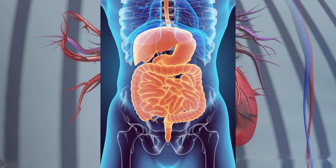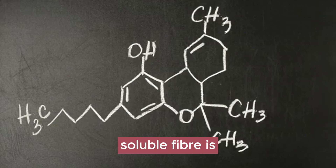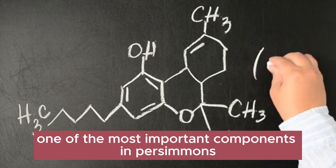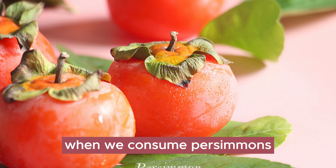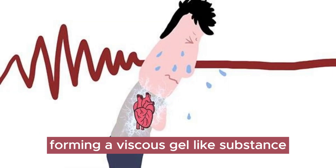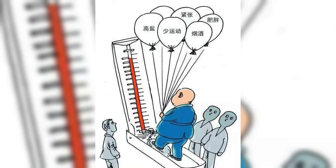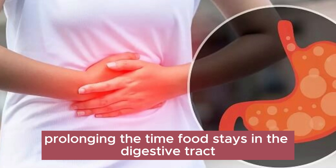Soluble fiber is one of the most important components in persimmons, playing a crucial role in our gastrointestinal tract. When we consume persimmons, the soluble fiber within them absorbs water, forming a viscous gel-like substance. This gel-like substance helps slow down the movement of food through the intestines, prolonging the time food stays in the digestive tract.